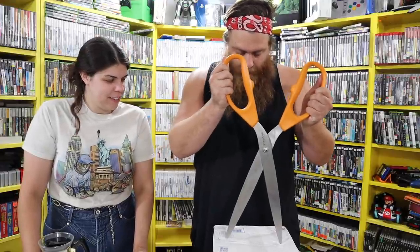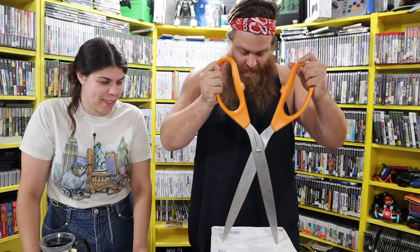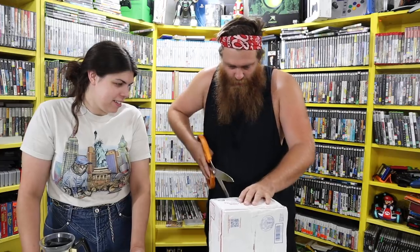Before we open this package from Rose, comment below and let us know what your favorite thing was that we got today. Let's see what Rose sent. She's in Guam, which is really cool. She used the strongest tape I've ever seen — we need to get some of this for our packages.